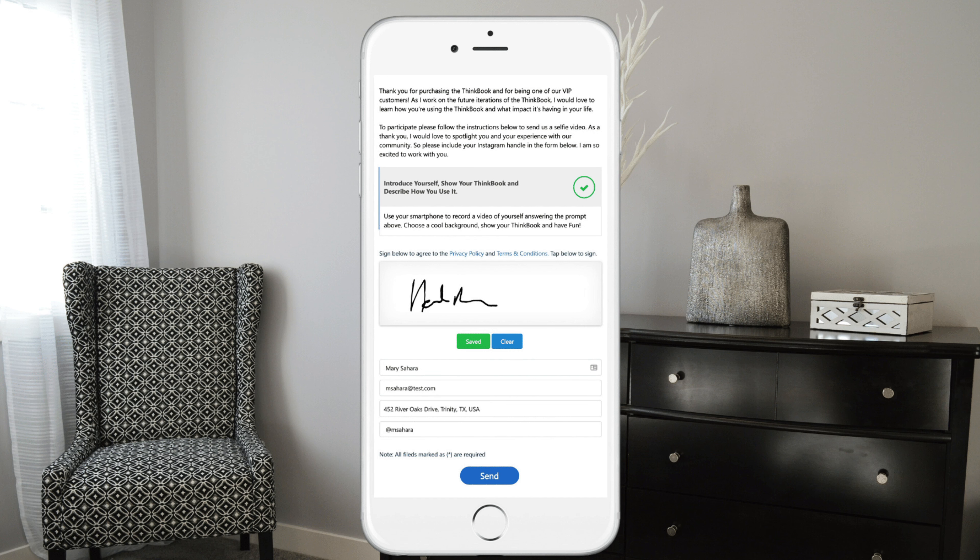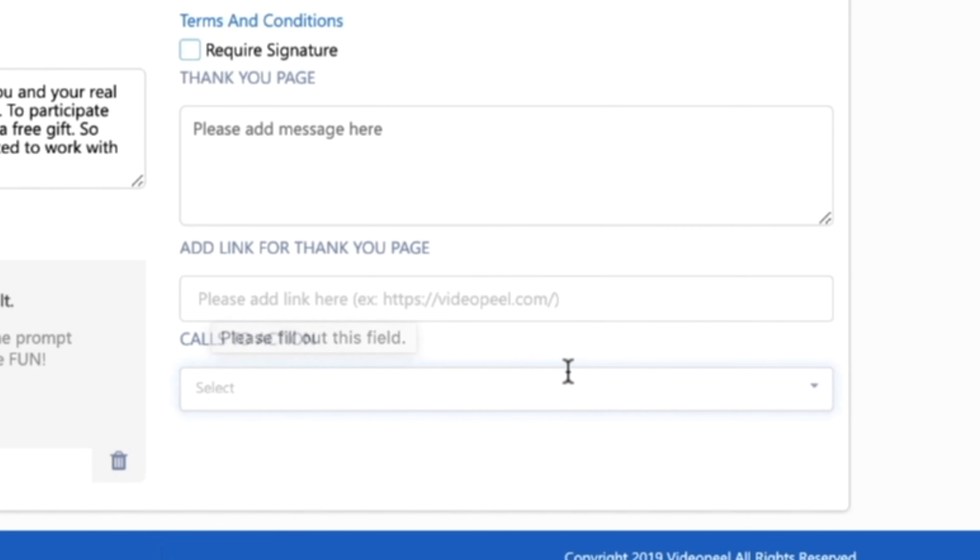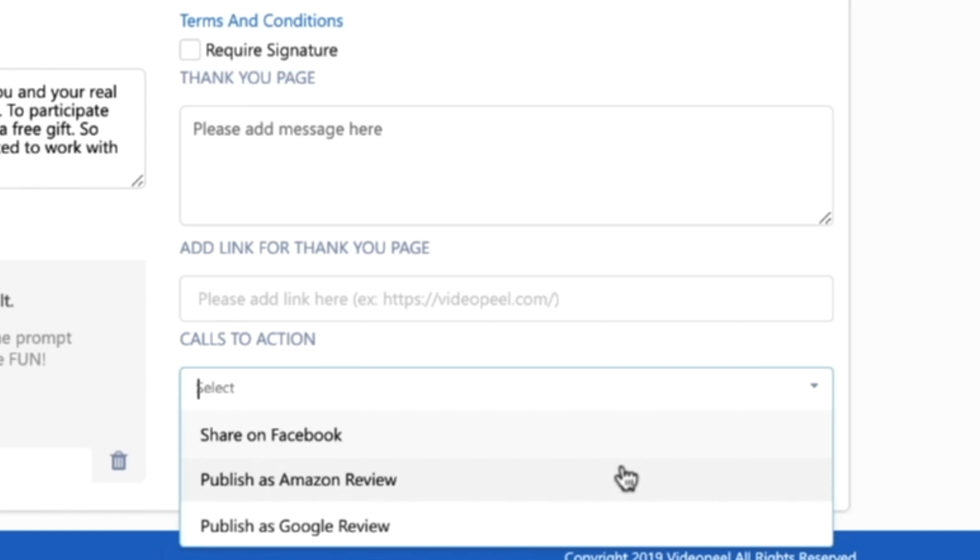You can also require a signature. Finally, customize thank you pages for people who have submitted their videos to build on those relationships and create advocates for your brand.